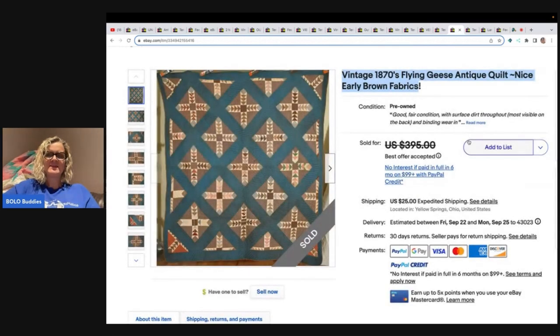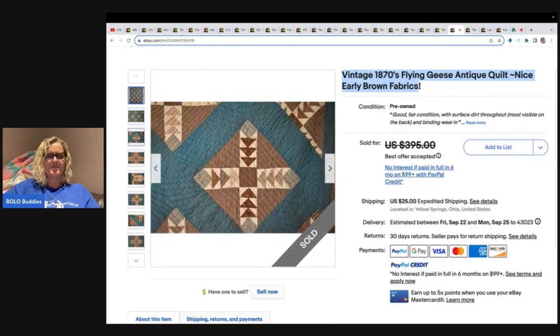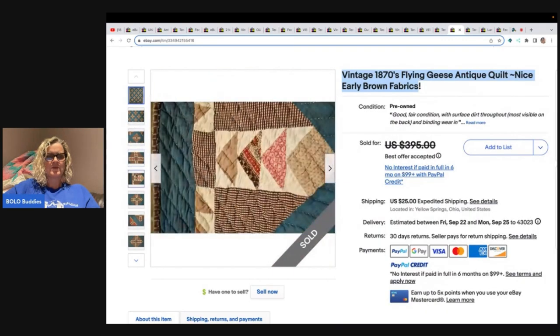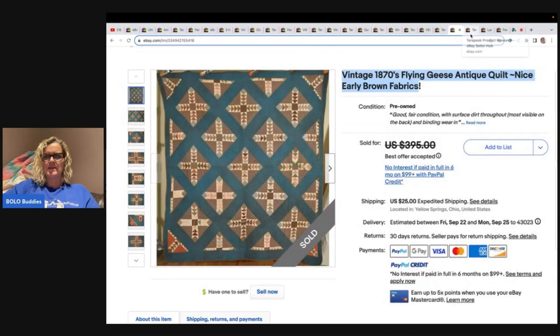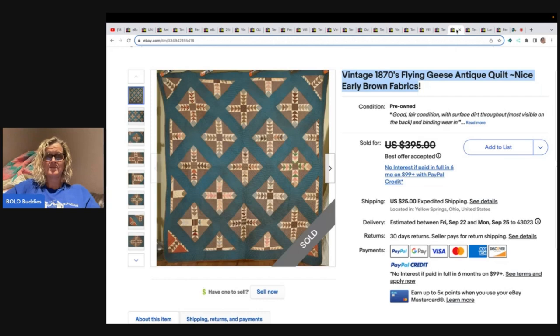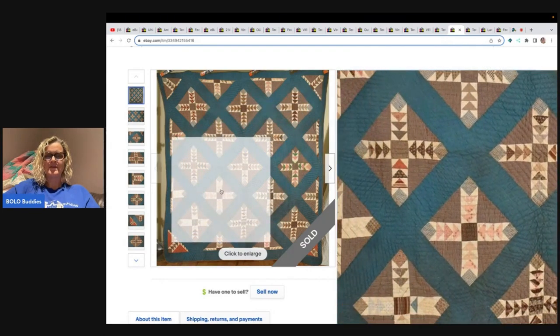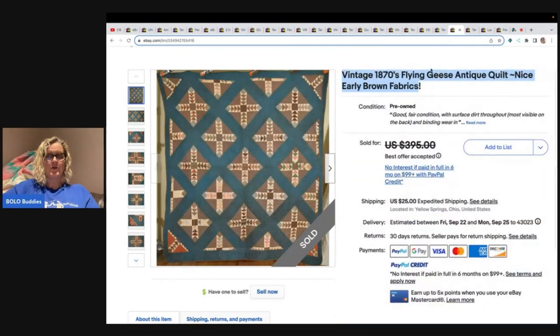Vintage 1870s Flying Geese antique quilt — all of these were verified with feedback. Listed at $395, it's crossed out, so I went to Terapeak and it sold for $300. Notice that the pattern is Flying Geese; I'm guessing Google Lens would help you identify some of the patterns as well, but I definitely do not know quilt patterns.